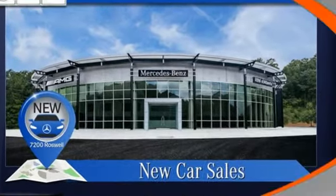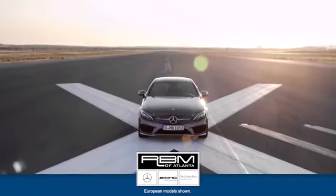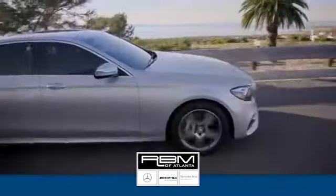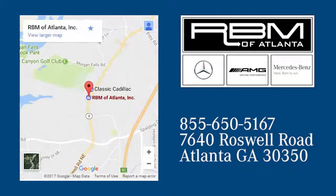High style, high performance Mercedes-Benz. Take it for a test drive today. At RBM of Atlanta in Sandy Springs, we have the best selection of new and top quality pre-owned vehicles to choose from. We are conveniently located at 7640 Roswell Road in Atlanta.